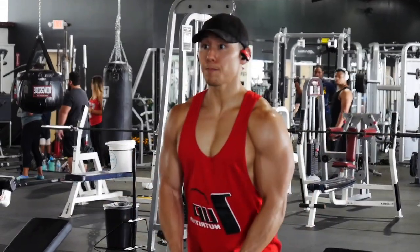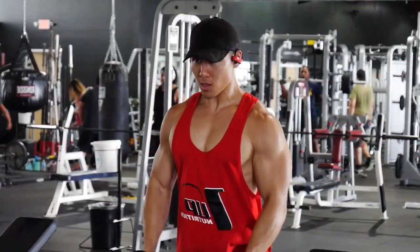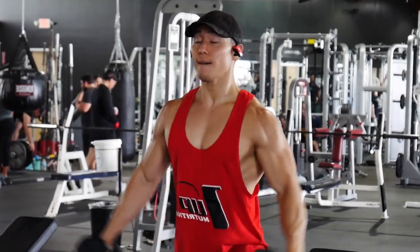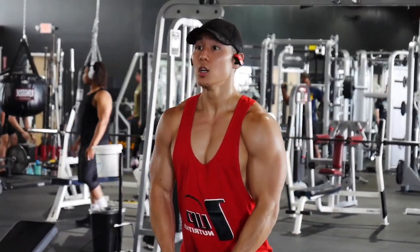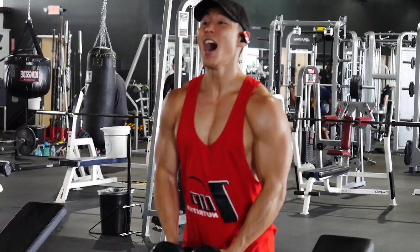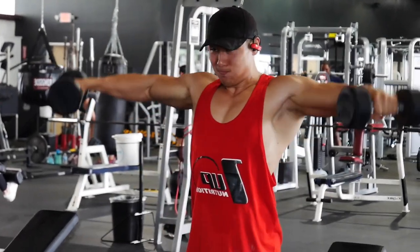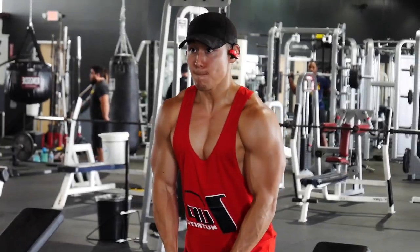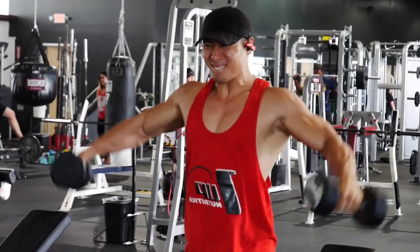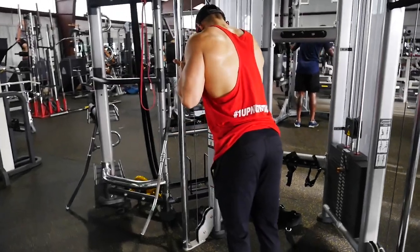Then I moved to lateral raises. I placed the dumbbells in front of me so that on every rep I'm twisting my hands and getting a better contraction on the medial deltoid — really effective. I used just 20 pounds and did six sets of 10 to 12 reps, with no momentum.